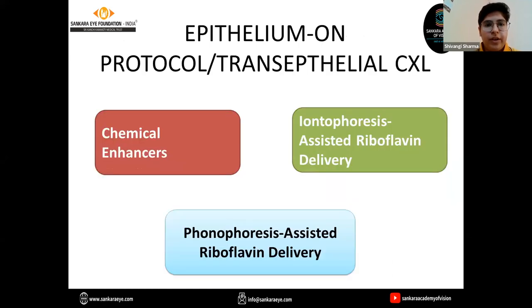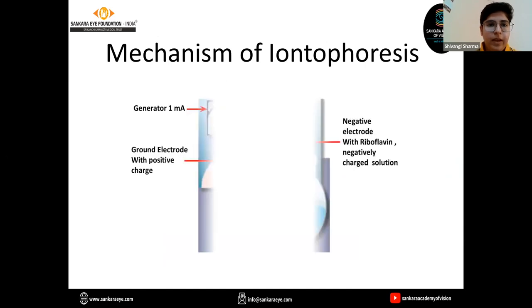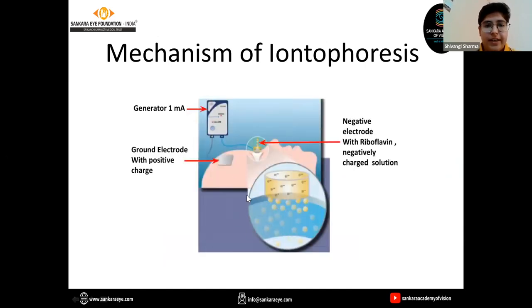The epithelium-on protocol has three approaches. We can use chemical enhancers, in which benzalkonium chloride and EDTA are used, or iontophoresis-assisted riboflavin delivery, or phonophoresis-assisted riboflavin delivery. In phonophoresis, ultrasound is utilized to ensure greater delivery of riboflavin through the intact epithelium into the stroma. In iontophoresis, an electric field is created to drive riboflavin through the intact epithelium into the stroma.